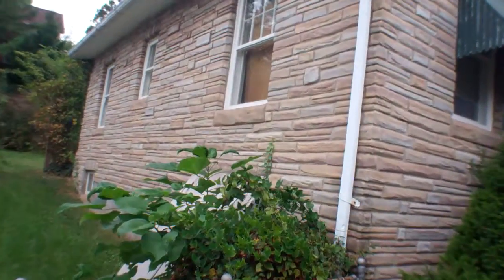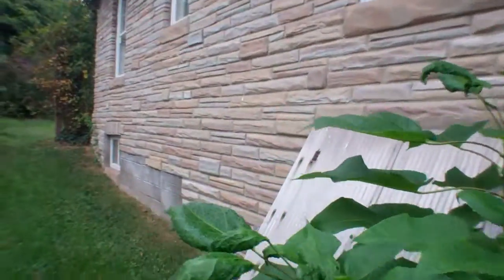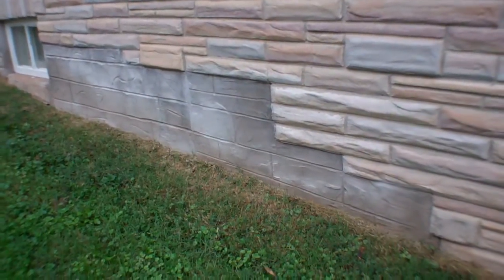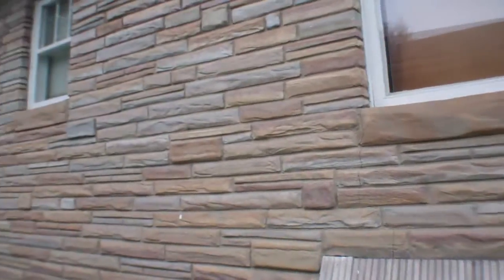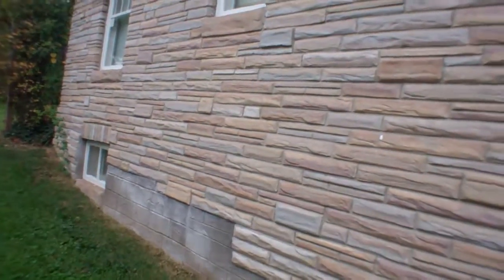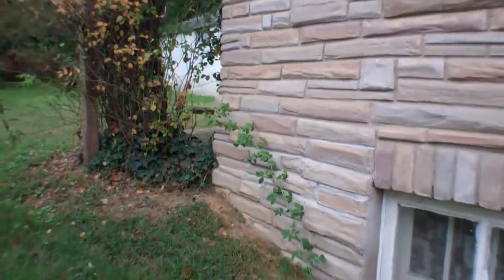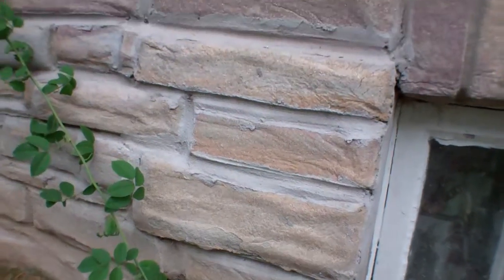Stone siding is in pretty good shape — there's one spot where some is missing right here. But the rest looks good, I don't see any cracks. One other spot where it looks like some came off or they had to do some repairs.